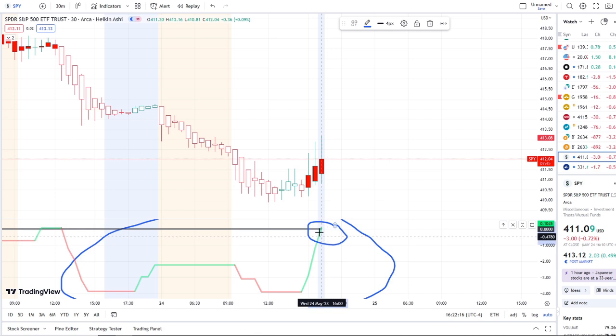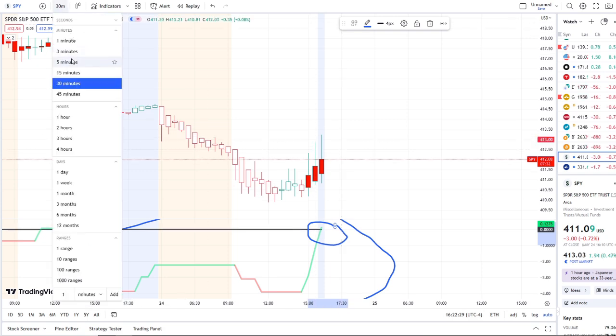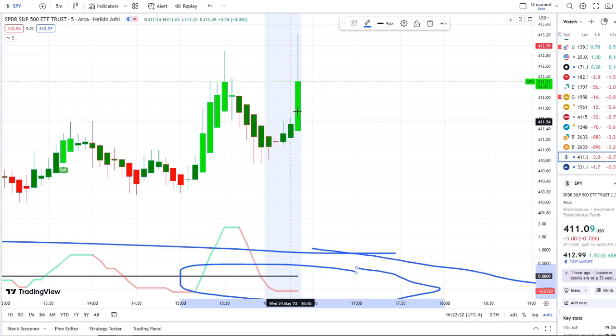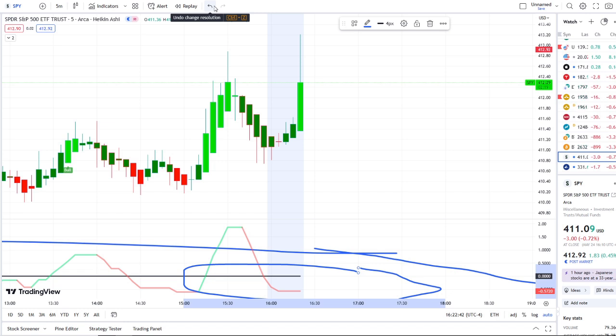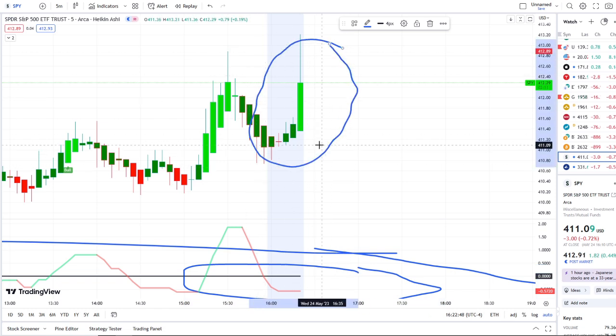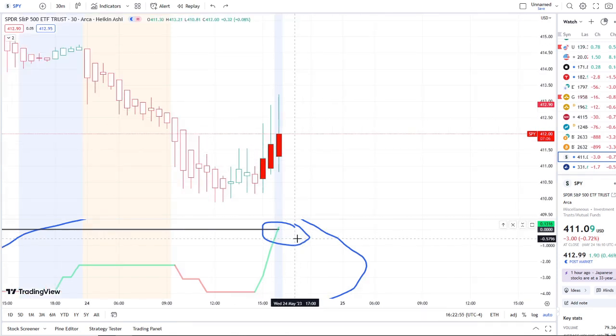Here we are with the after hours showing a full push from 410 to a high so far of 413. Zooming into the five-minute, we can see that strength there in the last several minutes to hours. It's going to be crucial for these inflows to pick up on multiple time frames — on the five-minute it is still below. I just wanted you guys to see how big of a move — nearly two to three dollars in the after hours — is happening right now. This inflow versus outflow crossover is going to be critical and very important going into tomorrow.